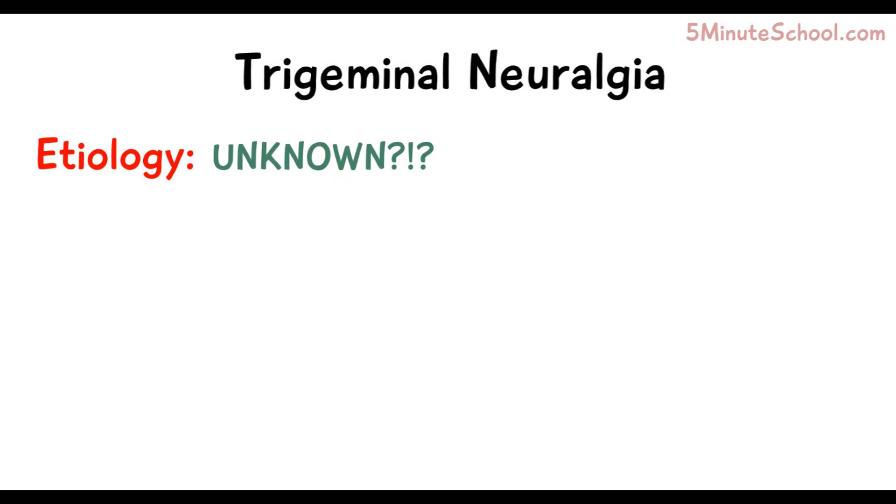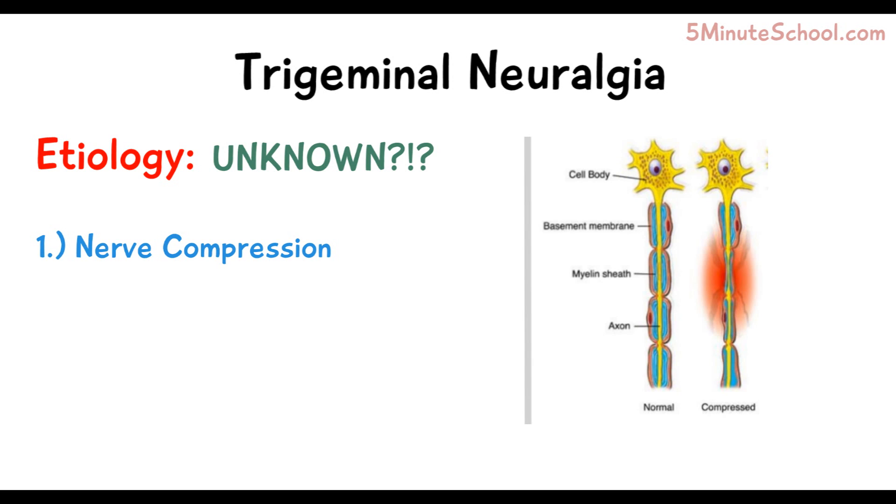The cause of trigeminal neuralgia is actually unknown, but there's been a lot of research on potential causes. The first idea is nerve compression — there's an artery nearby along the pathway of the trigeminal nerve which presses onto the trigeminal nerve, causing the extreme pain.